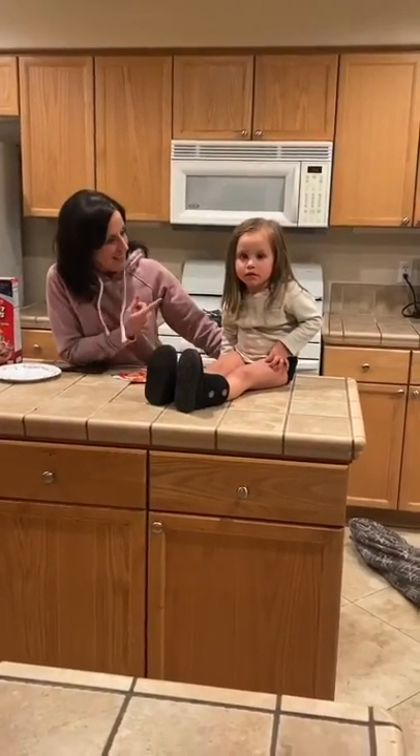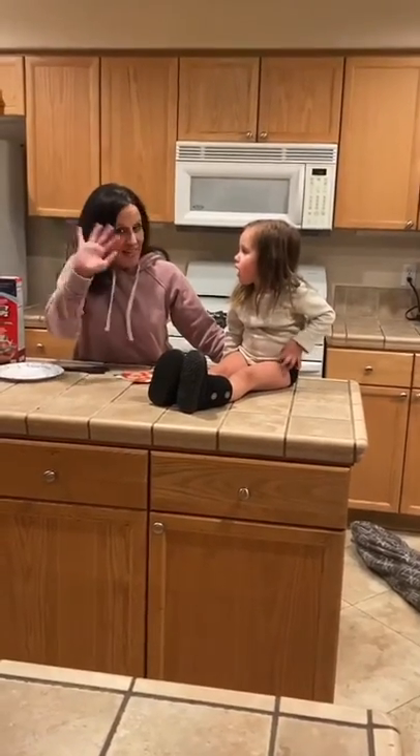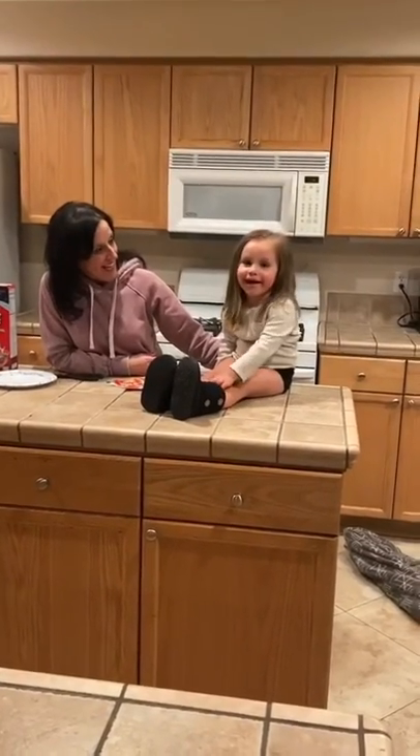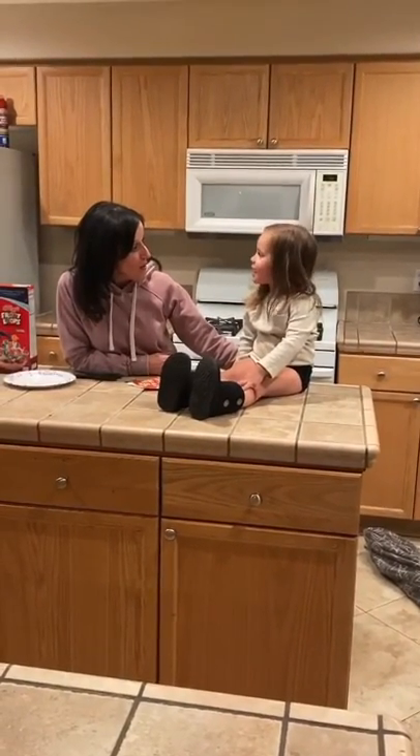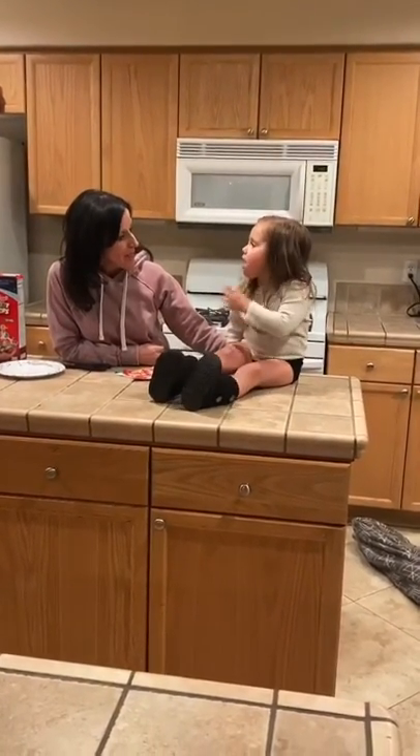Hi Bunker families. I have a friend with me right now. This is Danny DeAntonio. Can you say hi? Hi. How old are you? Three. You're three years old? Do you think that you can help me today? Yeah.